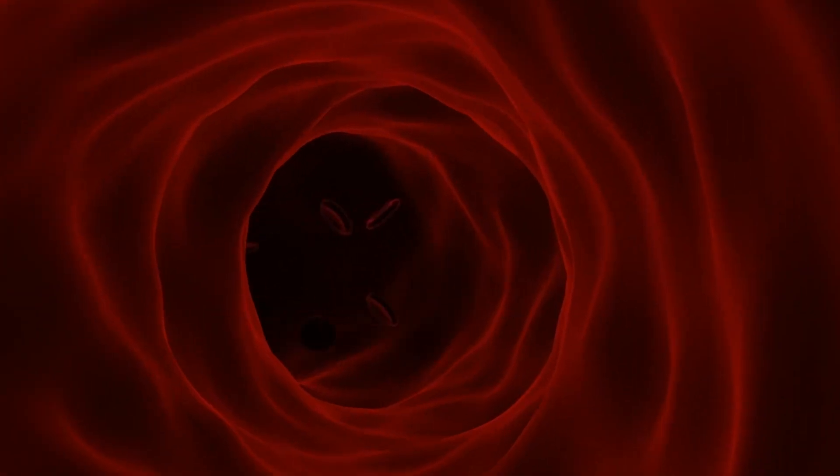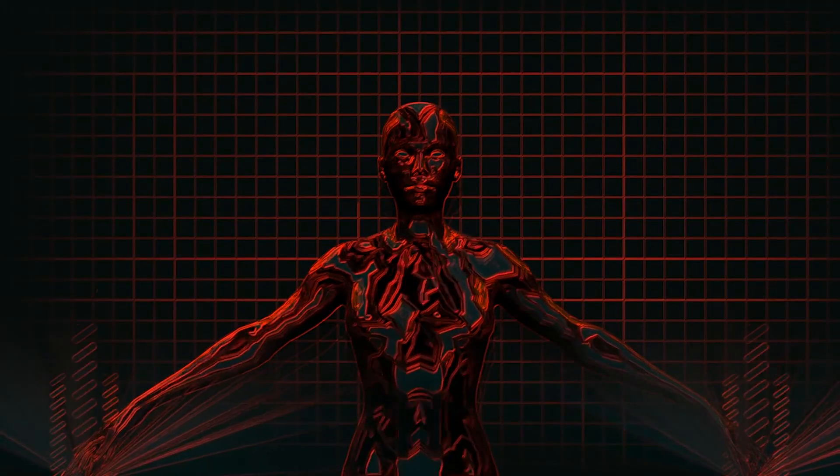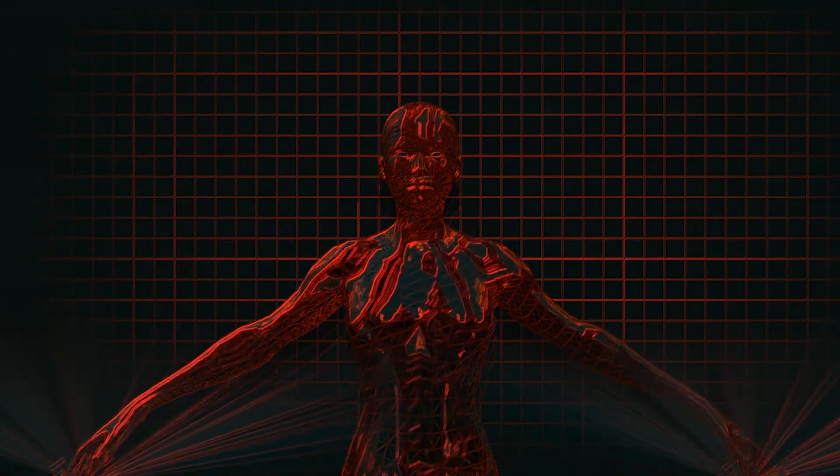From there, several downstream benefits occur because of the increased energy production. One of the things that happens is the dilation of blood vessels — nitric oxide gets released, which dilates your blood vessels. When blood vessels dilate and become bigger in diameter, more blood can flow, bringing improved nutrient delivery, including oxygen, amino acids, and other building blocks that your cells or tissue need. For example, this enables your skin to produce more collagen, which can reduce the appearance of fine lines and wrinkles, make your skin healthier, and make it more resilient to UV radiation so you don't burn or wrinkle as easily in the sun.